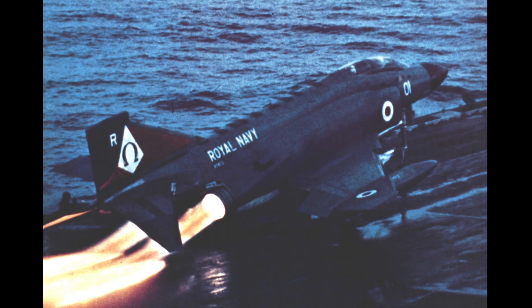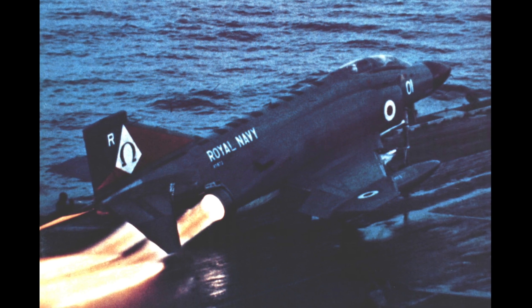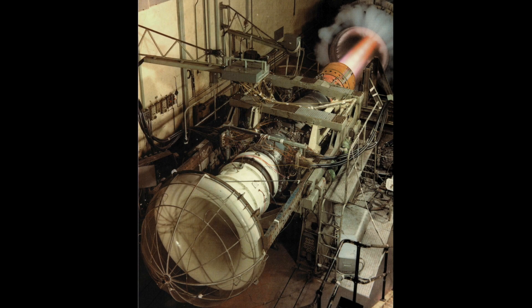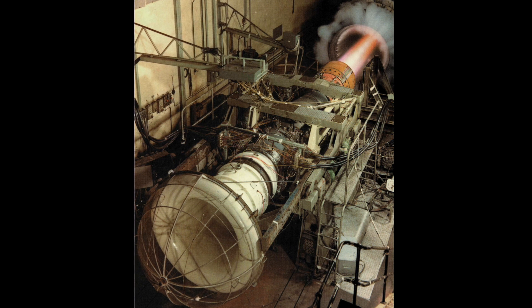I joined Rolls-Royce in 1964. I started my graduate apprenticeship with an announcement over the Tannoy that they had got this contract for the Phantom. The first run of the Spey 202 was in mid-1965, and I joined the development team late in 1965.